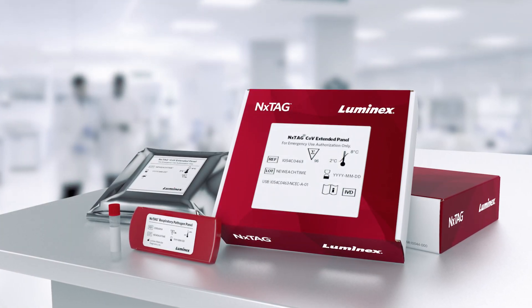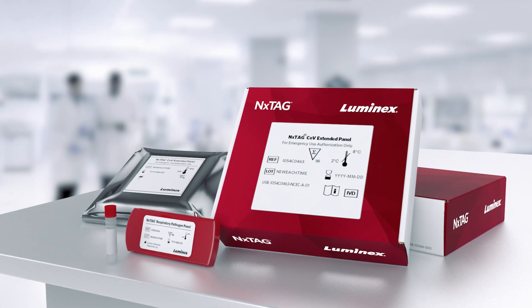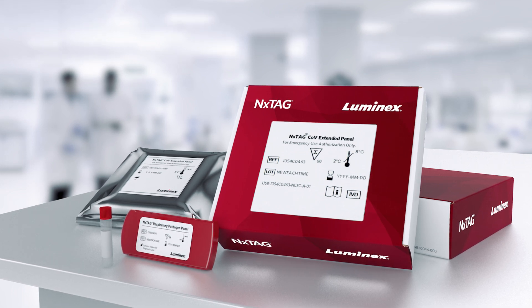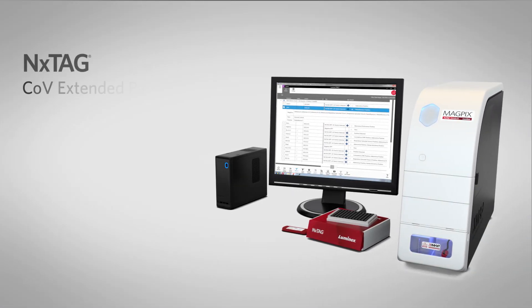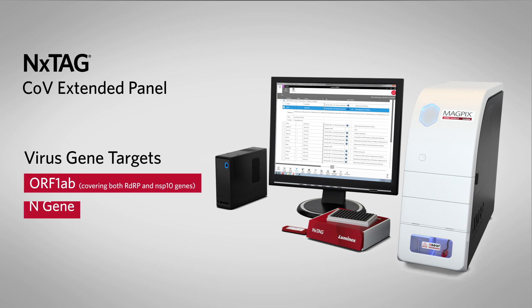In response to the global outbreak of the novel coronavirus disease, Luminex has developed and received emergency use authorization for the NextTag CoVe Extended Panel. Designed for use on the MagPICS system, the NextTag CoVe Extended Panel is a qualitative multiplex nucleic acid test that detects SARS-CoV-2 in nasopharyngeal swab samples. It uses three separate genes to detect SARS-CoV-2, enabling accurate, reliable results.